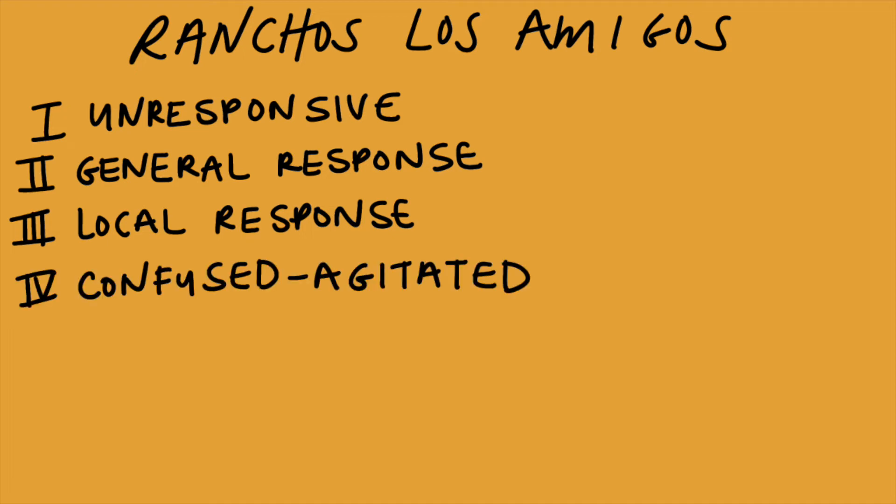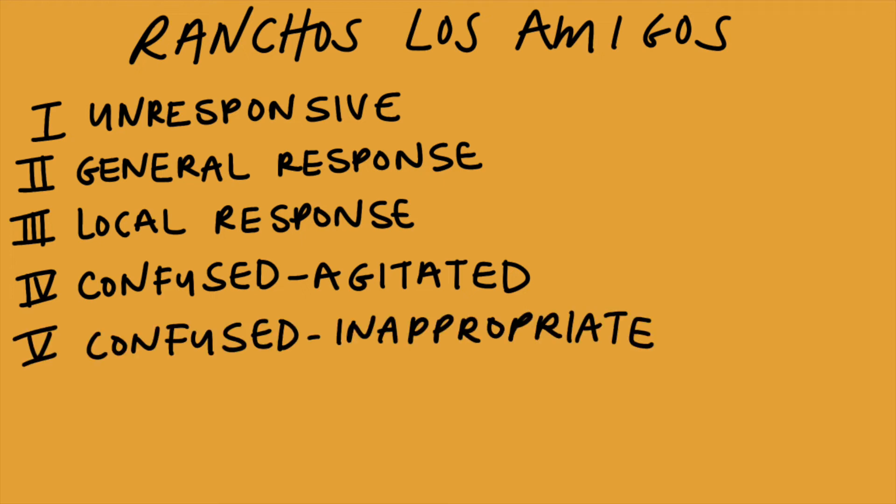Then they go to level four, which is confused and agitated. They have increased activity, still non-purposeful responses that are pretty incoherent, and they are able to have brief attention. Level five is confused and inappropriate. They have random, non-purposeful responses to commands, are easily distracted, may be able to have a simple conversation, and have some memory of tasks that they have previously learned.